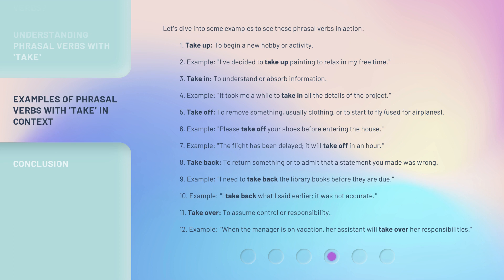'Take off' means to remove something — usually clothing — or to start to fly, as used for airplanes. Example: Please take off your shoes before entering the house. Example: The flight has been delayed; it will take off in an hour.